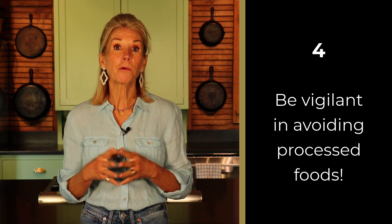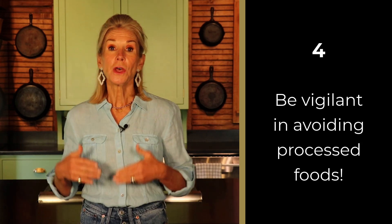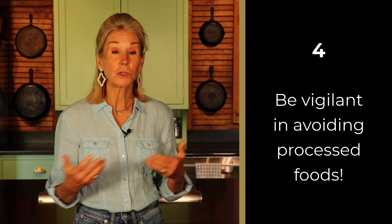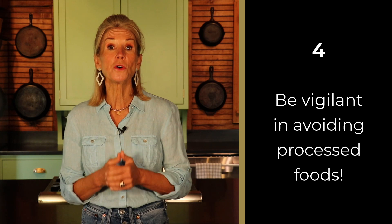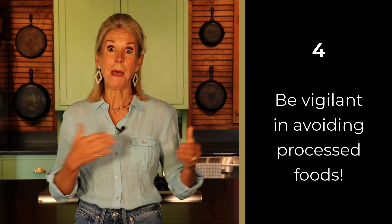Number four, be vigilant in avoiding processed foods, especially fast foods, junk foods, those containing sugar substitutes and emulsifiers, and those lacking fiber. These foods feed the bad gut bugs.